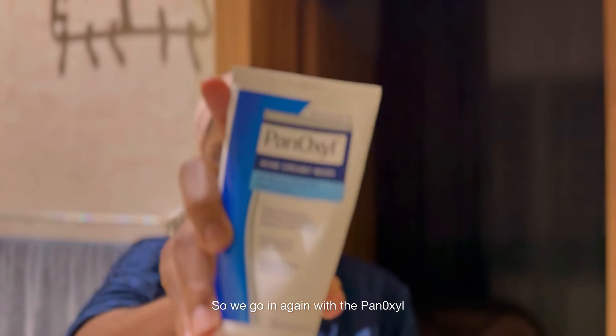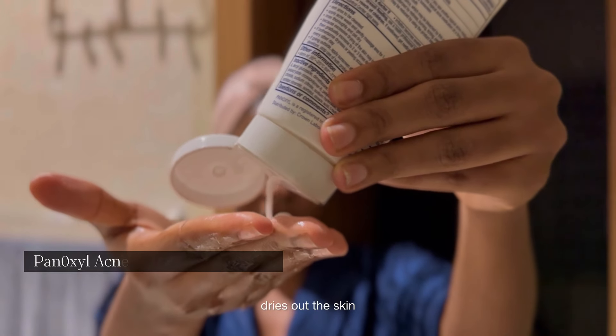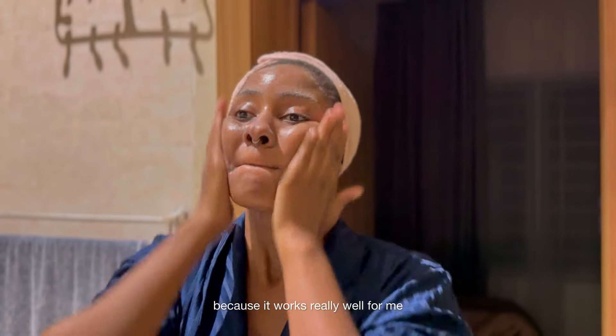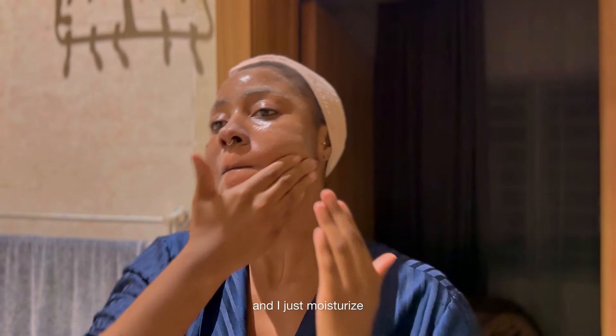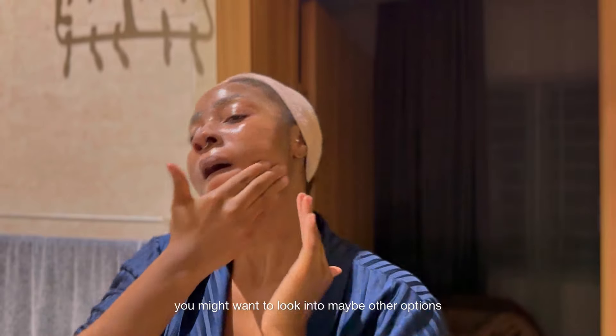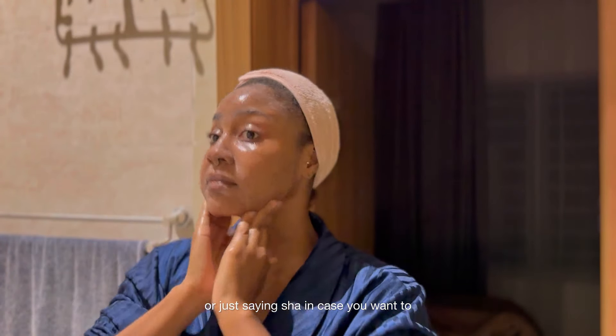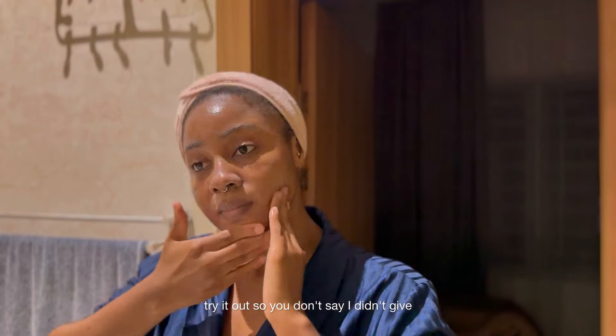Rolling up the sleeves because it's serious business. So we're going again with the Panoxyl. I want to say that this face wash actually dries out the skin — I don't mind this because it works really well for me and I just moisturize and I'm good to go. But if you have really dry skin, you might want to look into other options. Just a heads up in case you want to try it.